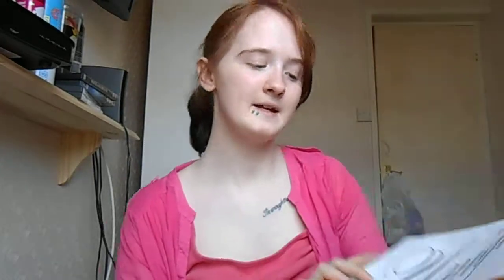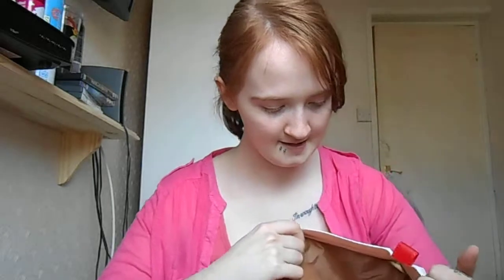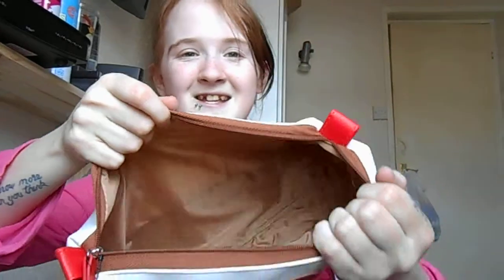We got this makeup bag. It says 'Unique' and it's from Kenneth Cole. It's $9.99 and it's this size. This is for our old makeup that we hardly use.